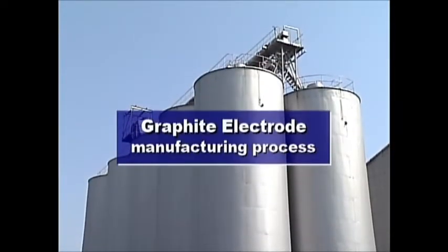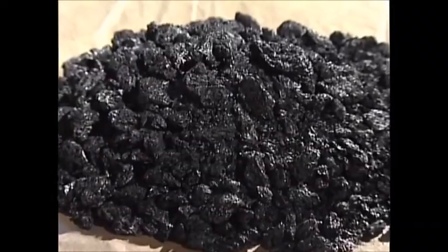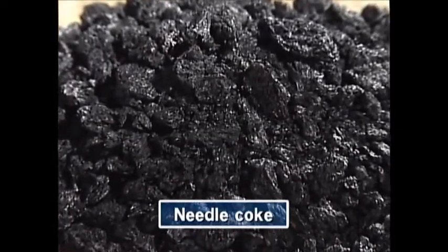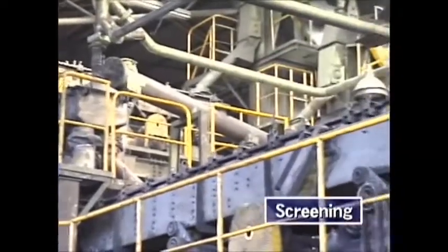We will outline the graphite electrode manufacturing process. Needle coke, the main raw material of graphite electrodes, is crushed and sieved to optimum grain size.